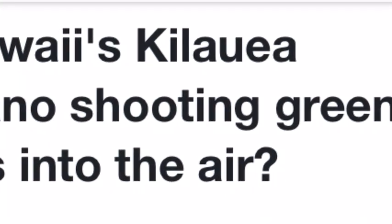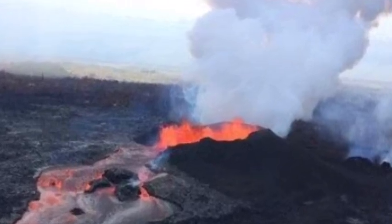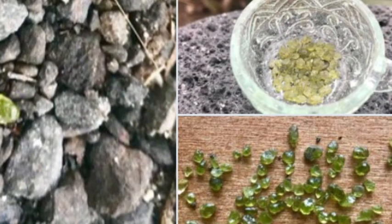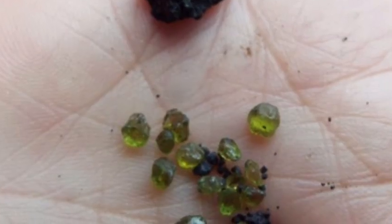Hawaii's Kīlauea Volcano is shooting green gems into the air. Embedded in the lava, still spewing some 130 feet into the air, are green crystals called olivine. These minerals can turn Hawaiian beaches green, and it appears some of the green gems are raining down upon homes near the eruption or popping up near lava flows.